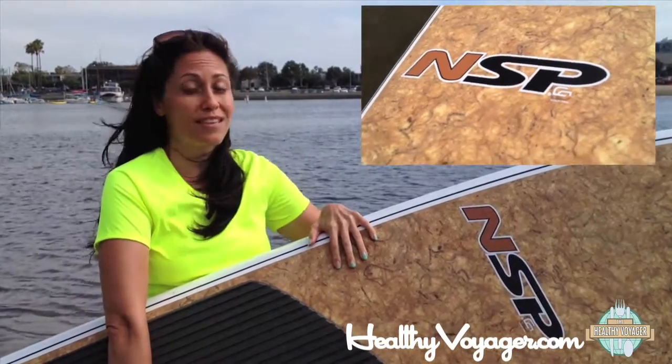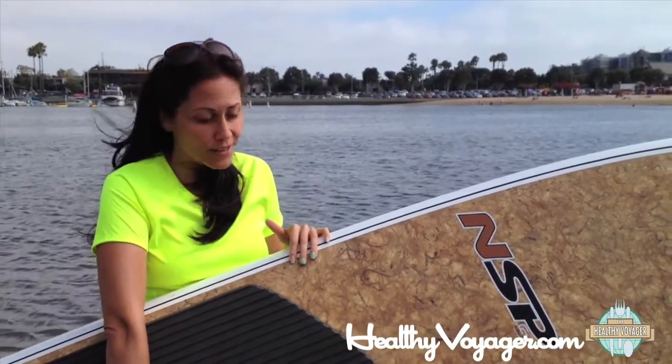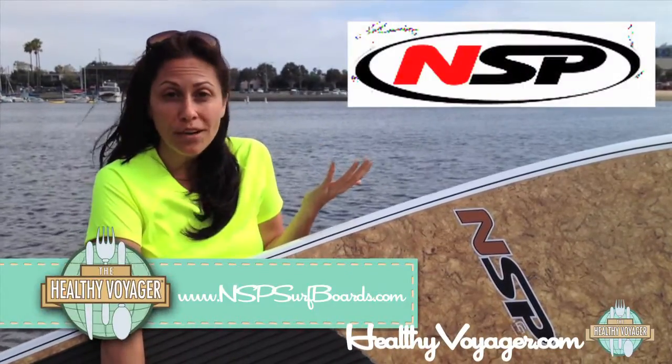The NSP though, this particular board, is the Coco Mat. The Coco Mat is called that because it's coconut fibers that make up this board. So it makes it light and makes it versatile for all sorts of riders, whether you're on flat water or waves. And it's super eco-friendly.